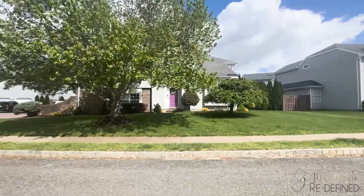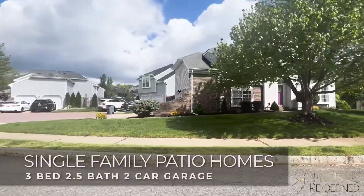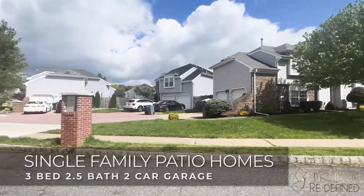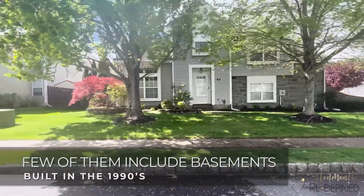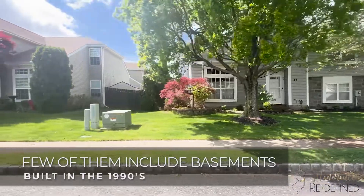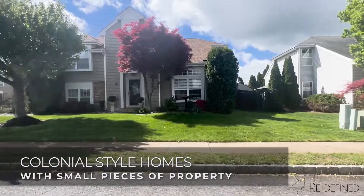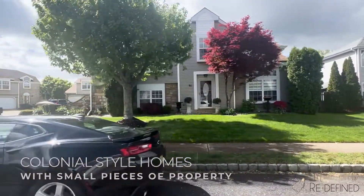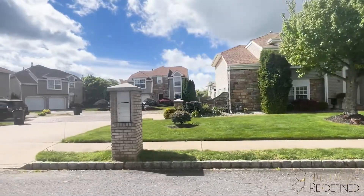The homes within the development are single family patio homes offering three bedrooms, two and a half baths, with two-car garages. A few of them do include basements. They were built in the 1990s and are colonial style homes with small pieces of property.